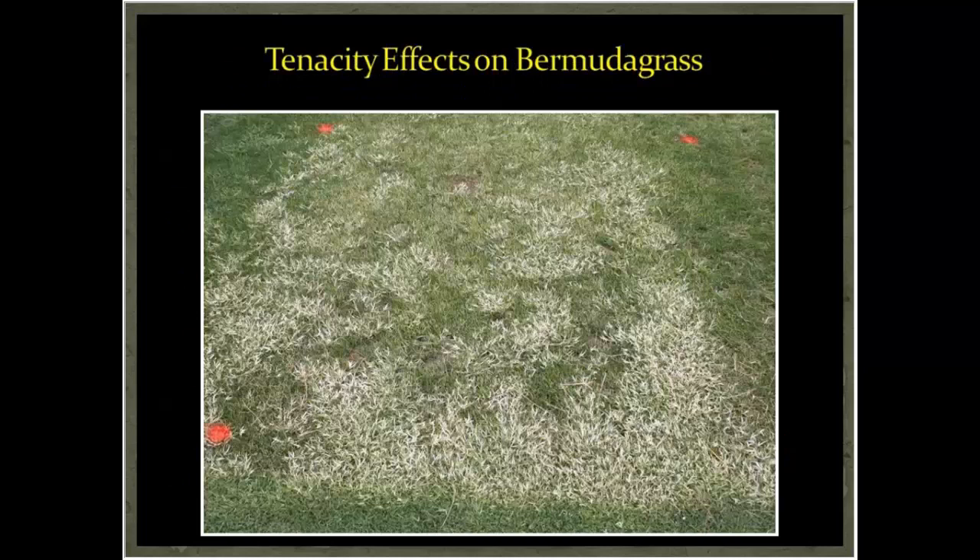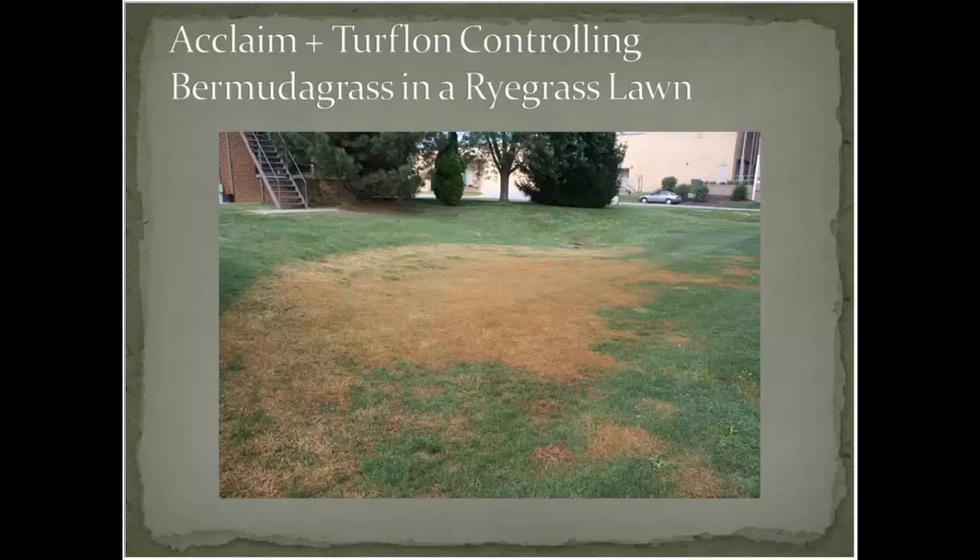This image shows what a product like Tenacity or Pilex will do to bermudagrass, and it's also a good case for possibly using Turflon ester to tone down the white discoloration. Depending on the population level, sometimes everything can turn white. Here's an example of Acclaim plus Turflon — usually monthly programs achieving the same end goal — giving pretty good bermudagrass control in a ryegrass lawn.